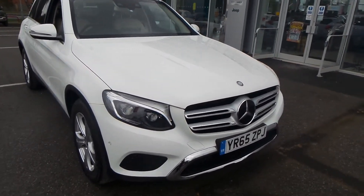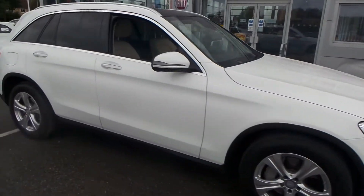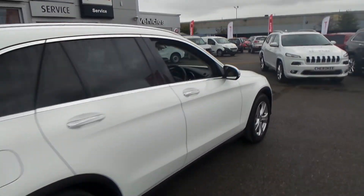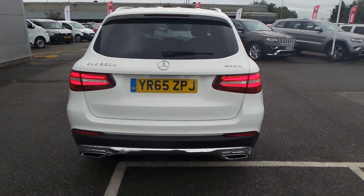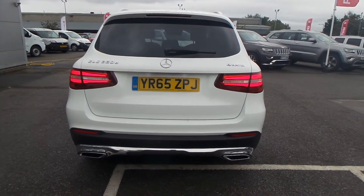You've got a set of parking sensors in the front, a set of 18-inch alloy wheels on the car, electric folding mirrors, electric operating mirrors, and you've got the chrome finish on the door handles and around the windows. Parking sensors on the back, a reverse parking camera, and as you can see you've got your lovely twin exhaust.